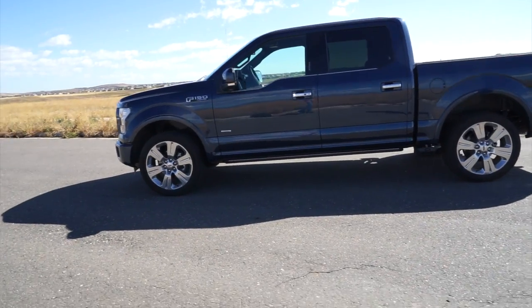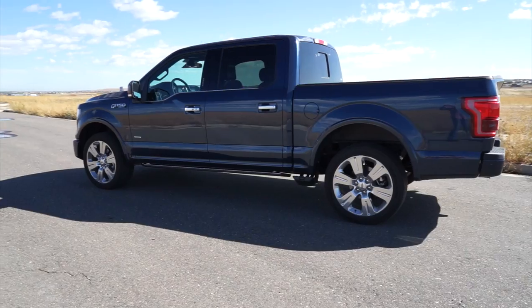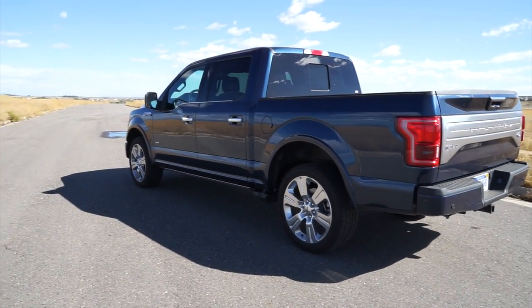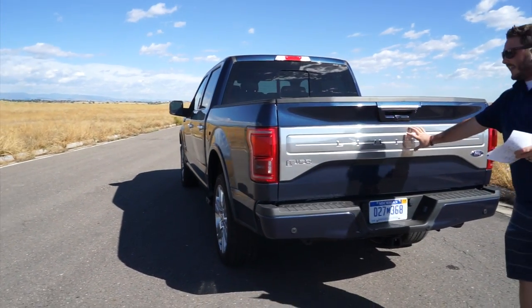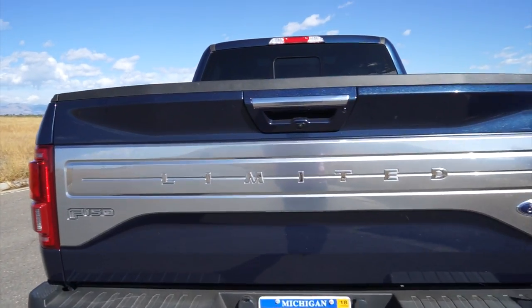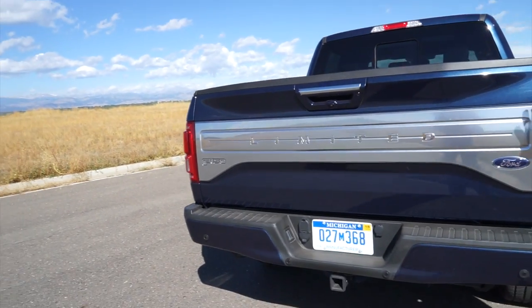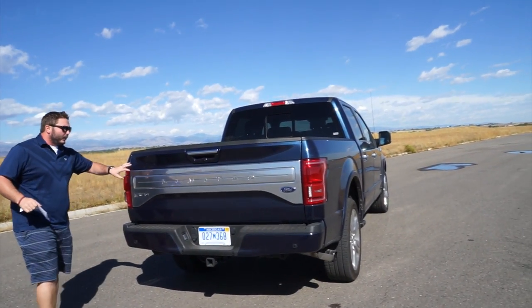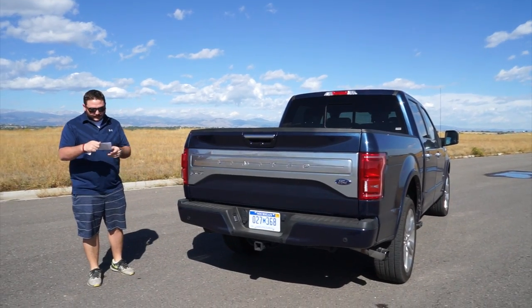Real quick before I forget, this is the 3.5-liter V6 twin turbocharged EcoBoost engine — we'll get into that more in just a second. The unique styling — as we get around to the back you'll notice on the tailgate this nice big silver badging for Limited. Ford's not the only manufacturer doing this anymore; Ram is actually going to this right now. I believe GM is the only manufacturer not doing quite this in-your-face styling.